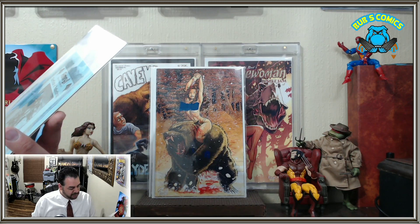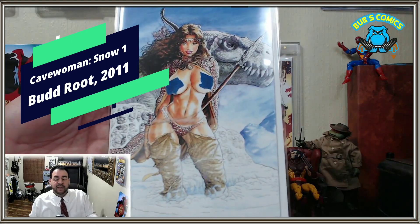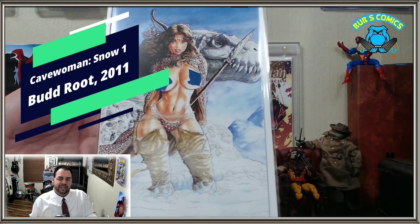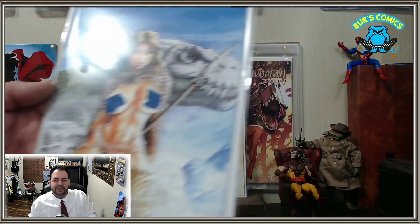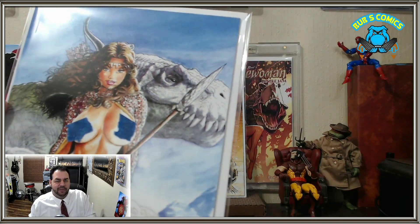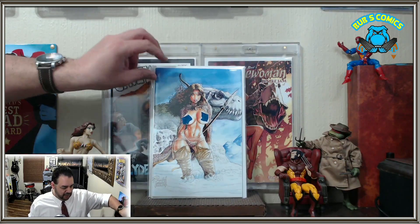Cavewoman Snow number one, special nude edition, limited to 750 copies. I thought I had a double in this set because of this one, but actually the other one — she's wearing her top in this one, obviously she's not. Check out that dinosaur in the background. Budroot does a great job on dinosaurs. Look at that bear — that's just amazing. He is really quite a talented artist.